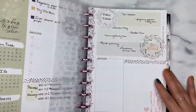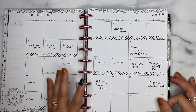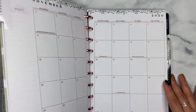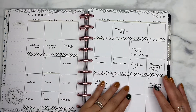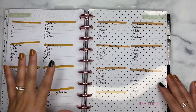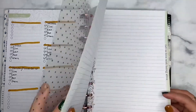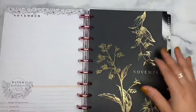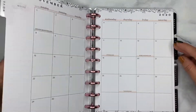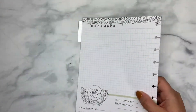So as per usual, if you guys have been here before, for my social media planner I use a monthly layout, and I like the daily task list format I use here. It just works really well for me as far as jotting down ideas, etc. So we need to go ahead and pull out the month of November.